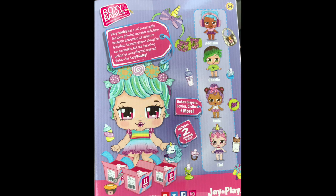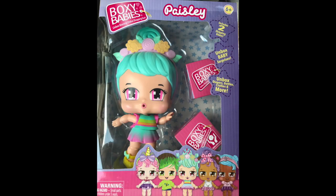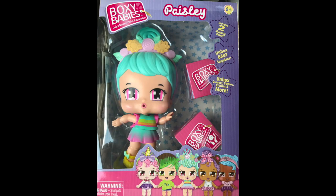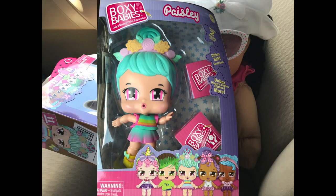Let's read the back of the box and find out what's in here. She has two surprise boxes — though why are they showing us three on the back side of this box? Just a thought. Baby Paisley has a real sweet tooth. She loves drinking chocolate milk from her bottle and eating ice cream for breakfast. Mommy doesn't always let her eat sweets, but she does shop online for candy-themed toys and fashion for baby Paisley. Cute!